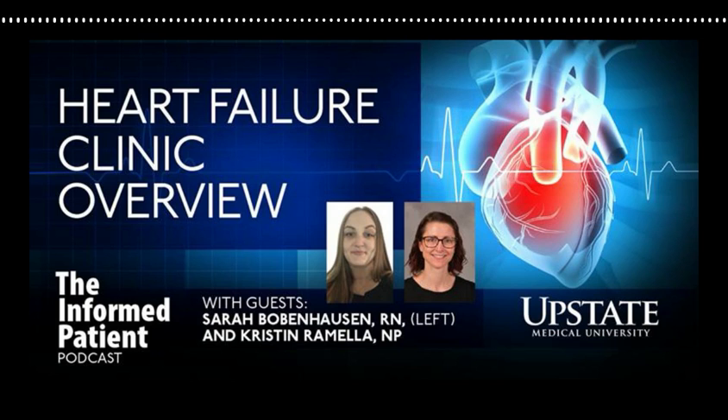I want to thank both of you for making time to tell us about the heart failure clinic. Thank you, it was my pleasure. Heart failure is something Sarah and I are very passionate about — we appreciate you taking the time. My guests have been nurse practitioner Kristen Romella and nurse Sarah Bobenhausen, who's the clinical leader of the heart failure clinic at Upstate. The Informed Patient is a podcast covering health, science, and medicine, brought to you by Upstate Medical University in Syracuse, New York, and produced by Jim Howe. Find our archive of previous episodes at upstate.edu/informed. Please rate and review the Informed Patient podcast on Spotify, Apple, YouTube, or wherever you tune in. This is your host Amber Smith — thank you for listening.